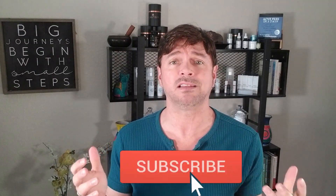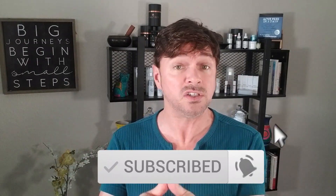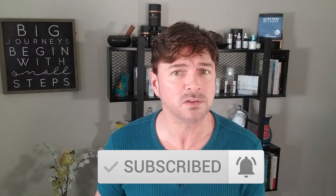On this channel, we talk about skincare products, skincare routines, skincare problems — we solve those. So if that's your thing, be sure and hit the subscription button and the little notification bell so that you get notified when my new videos are up. So, skincare serums.